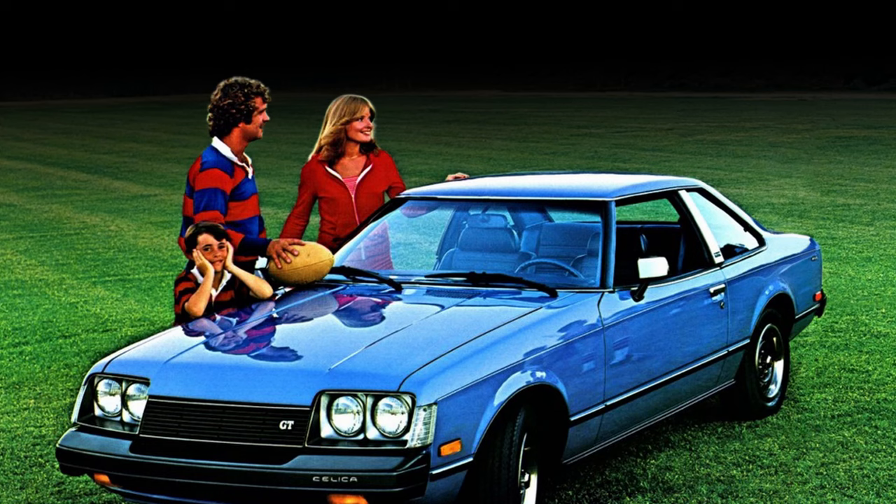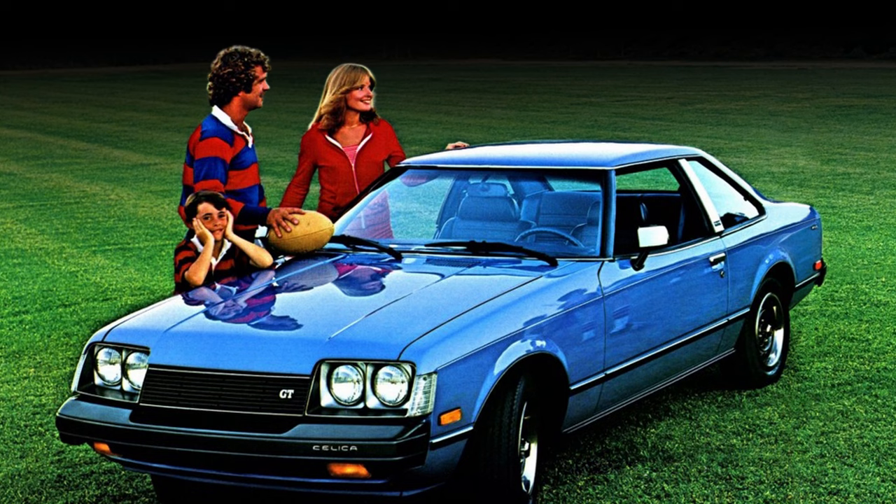It was also a hit with dealerships. 167,000 of them were sold in the first year on sale, and over 400,000 were bought by 1982. It was clear — Calty was here to stay.